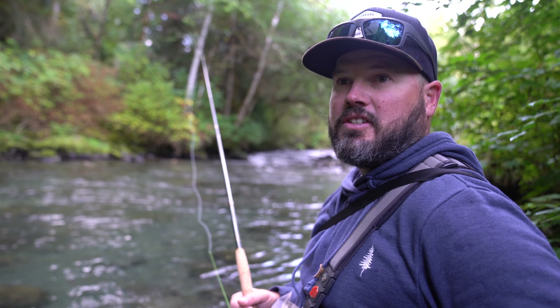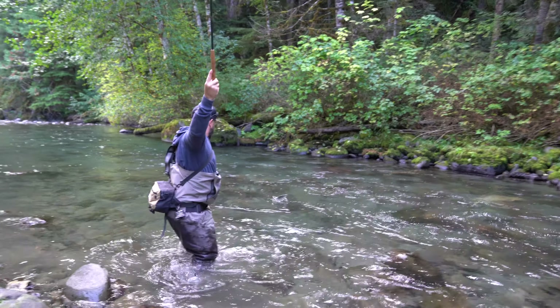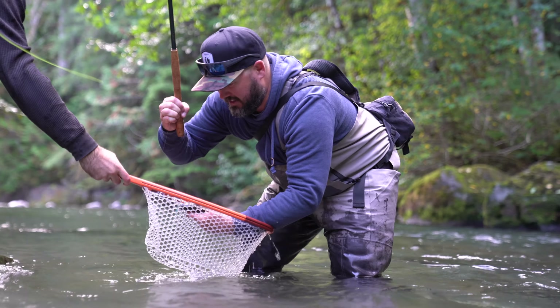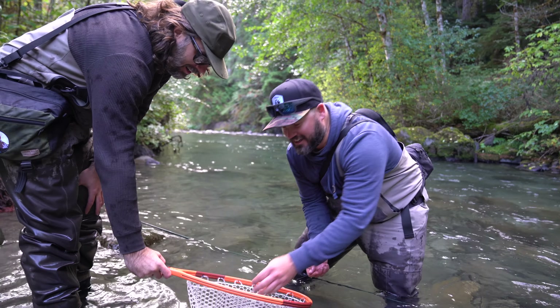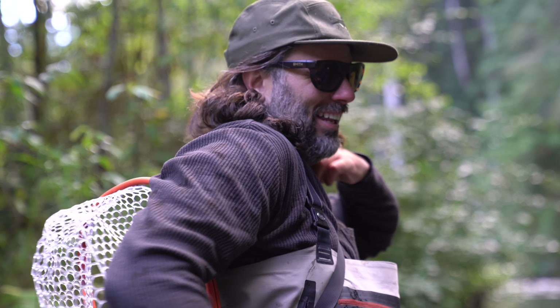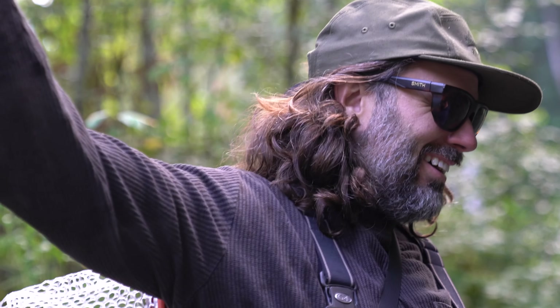Not seeing any signs of fish, no cutties yet. Rainbow — it's a rainbow. You can find those things anywhere; we're looking for the coastal cutty. It's a good sign though — at least there's fish in here. I was so excited. I heard you from way over there, threw my rod down and just turned it over.